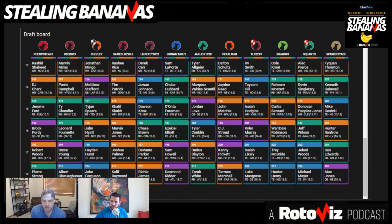Breaking down our recent Best Ball Mania 4 draft, that's what we're talking about today on Stealing Bananas. I'm Ben Gretsch. You can find my newsletter at bengretsch.substack.com. With me as always is Sean Siegel. You can find all of his great work at Rotovis.